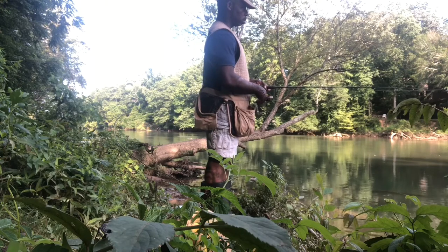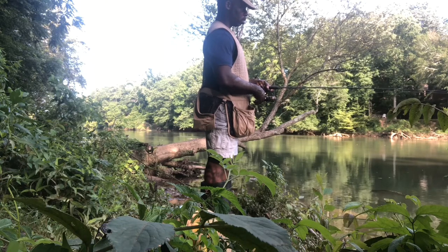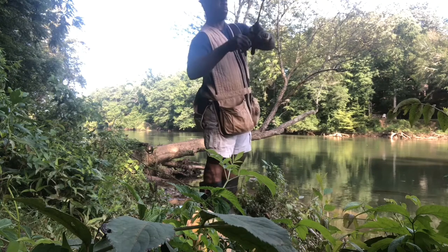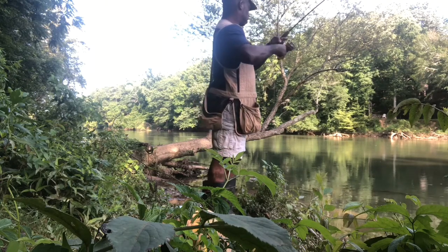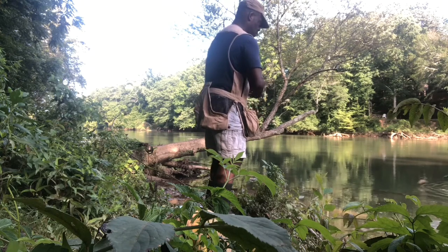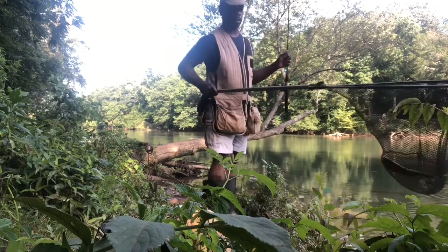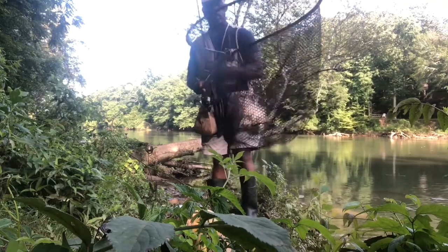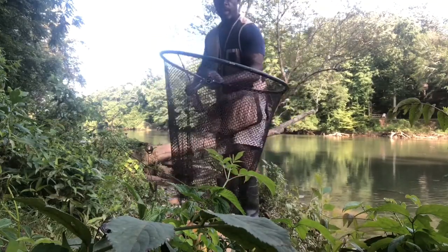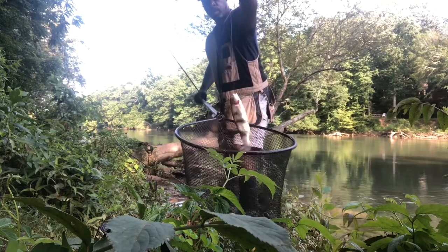That was a bite — pretty aggressive fight going right here. Let's see if we can get this one. Come on. Let's see if we can give you a shot of them here above the net. It took me a minute, but we found one. Pretty nice fish.